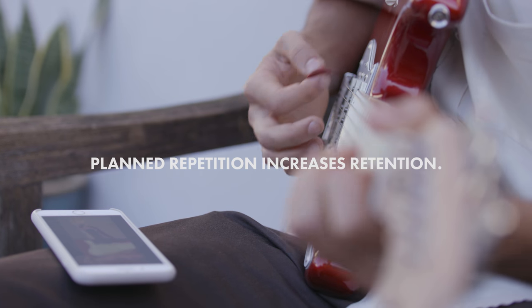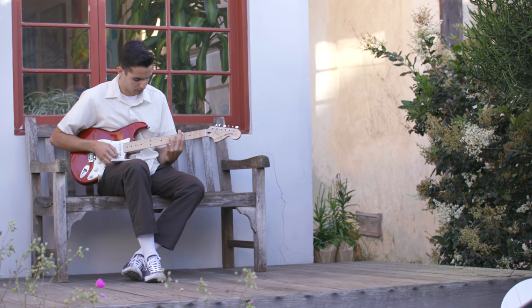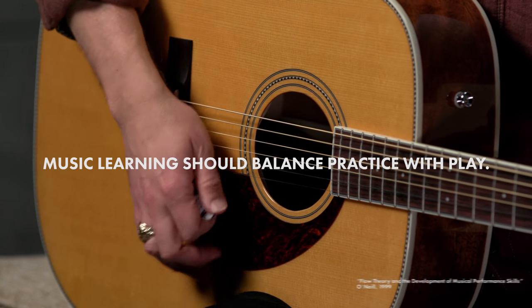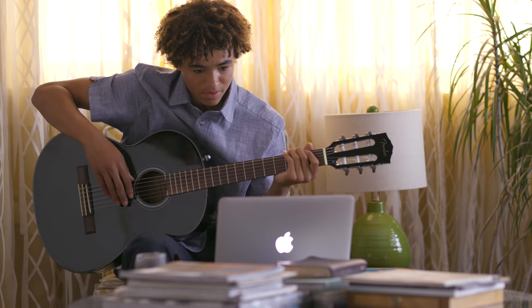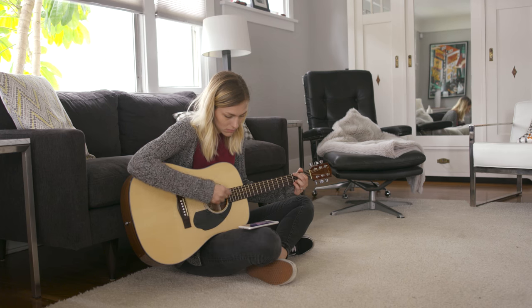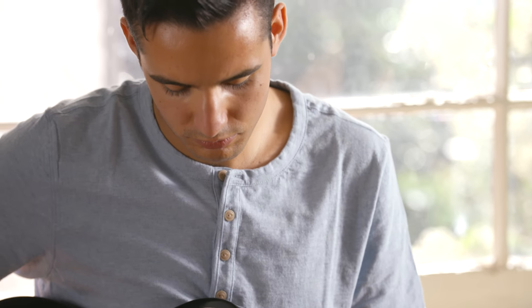It takes a song and breaks each section down into manageable chunks, then gives you a chance to play along — and the best part is that it's done in the context of a song that you love. This song-driven approach inspires students to practice, gives them the opportunity to apply their learning in context, and when learning transfers to real-world experiences, it is retained for longer periods of time.